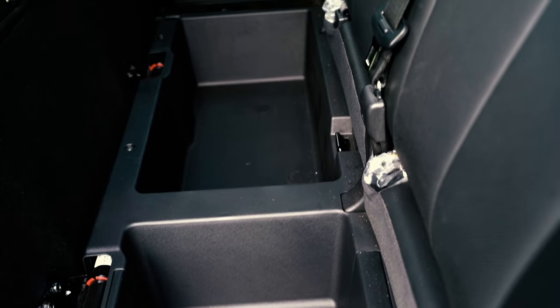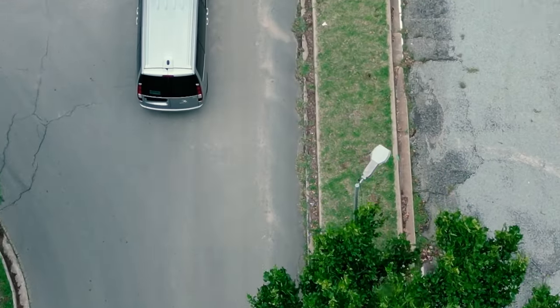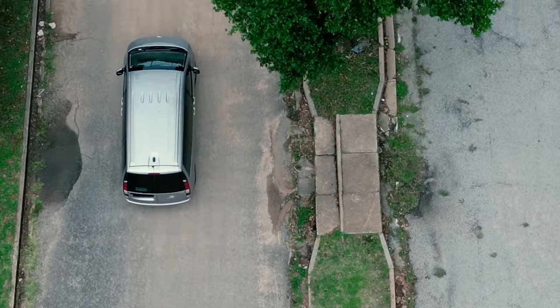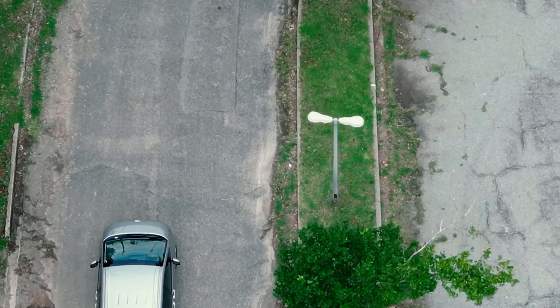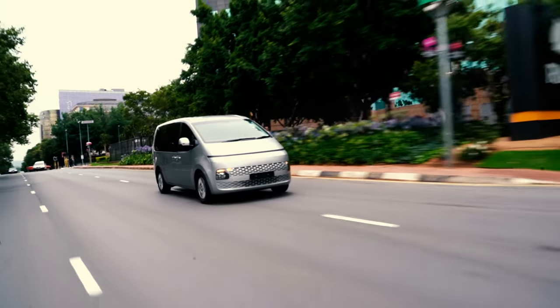The Staria Multicab has a 2.2 litre turbo diesel engine which is very punchy. Lots of torque and 130 kilowatts make it so easy to switch lanes and get the power you need. It's a four-cylinder engine but it allows for a lot of power, especially on a car this big. At times you don't even feel like the car is that big.